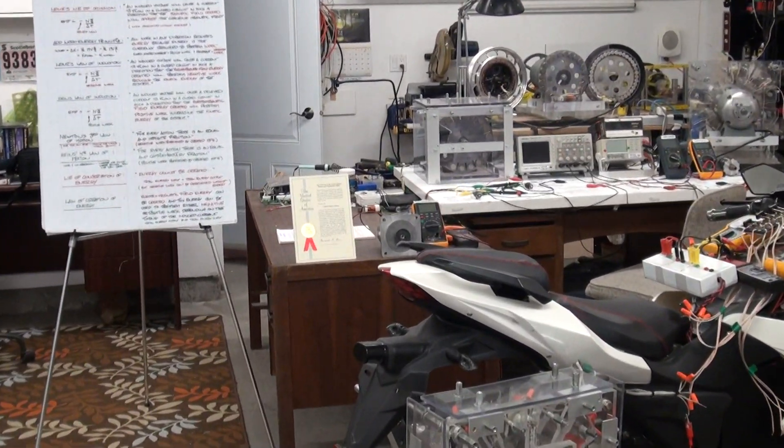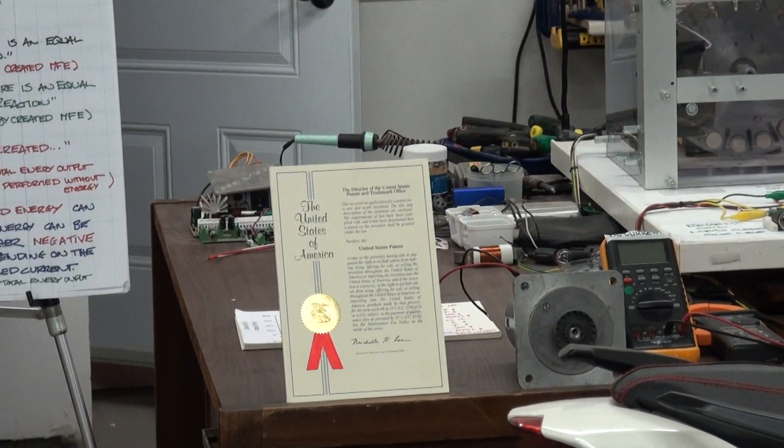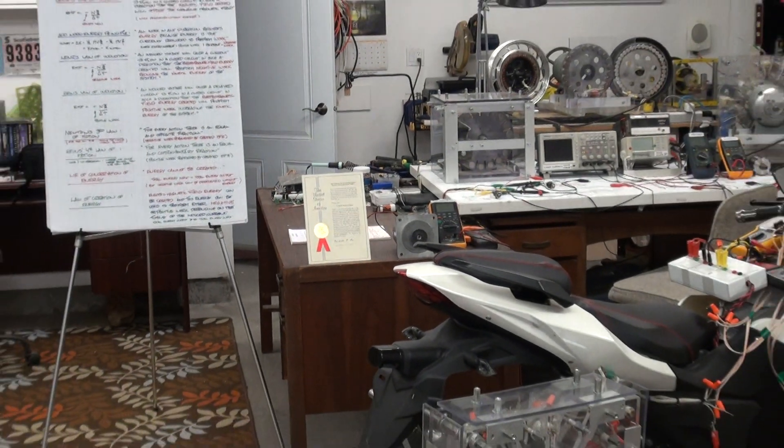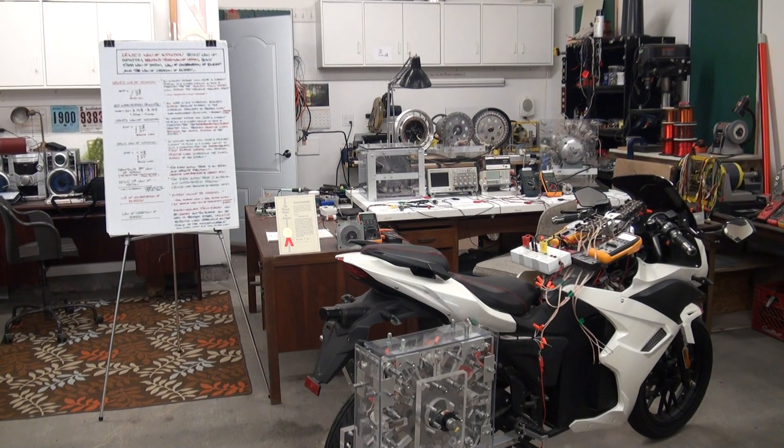We have the Regen-X generator, the bi-toroid transformer, and the Regen-X motor, which all have U.S. patents granted on them. They all operate at infinite efficiency, and all of the innovations harness energy that is created.